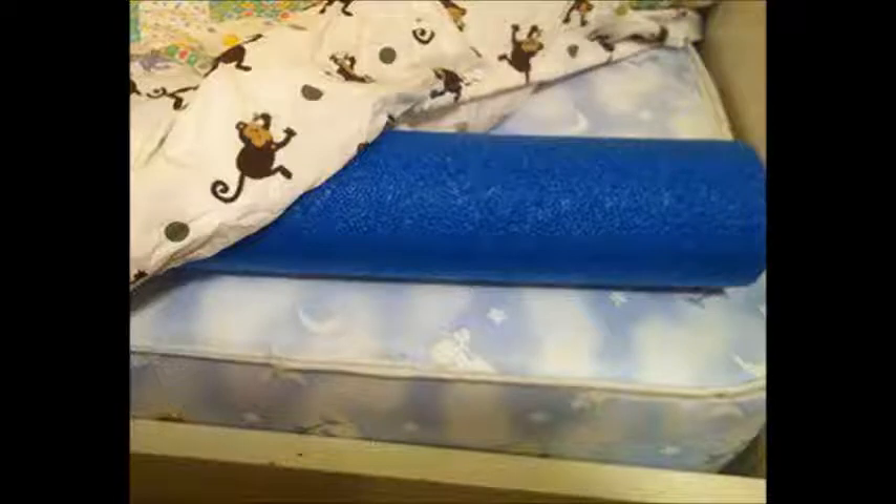1. If you have a kid who rolls out of bed a lot, try using a pool noodle as bumpers on each side of the bed. Simply put the noodle under a fitted sheet and tuck it in.